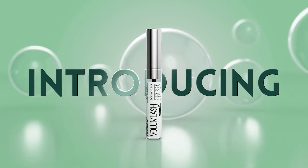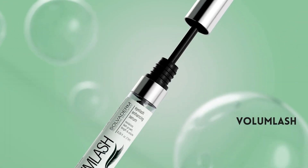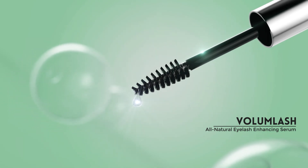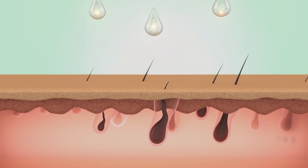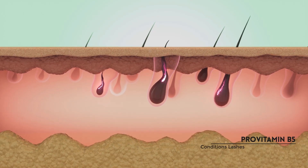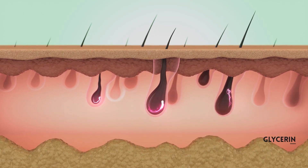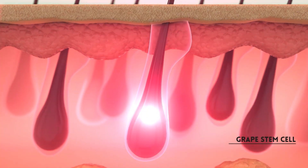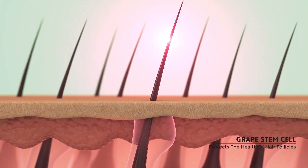Introducing our latest innovation, Volume Lash, a breakthrough in natural eyelash enhancement. With a blend of clinically proven peptides and botanical extracts, the Volume Lash formula starts working quickly to penetrate the hair, nourishing the follicles and allowing the lashes to reach their full growth potential without breaking.